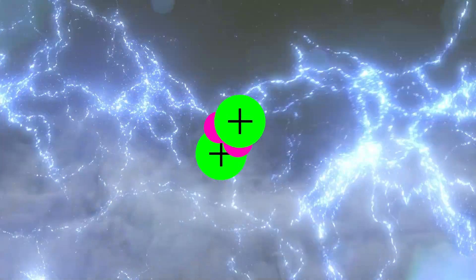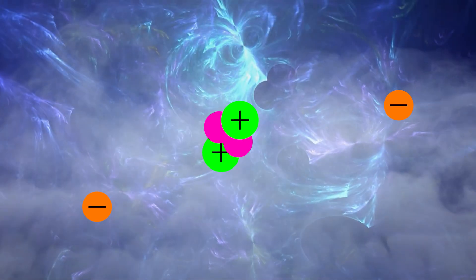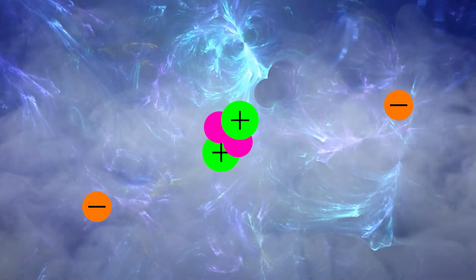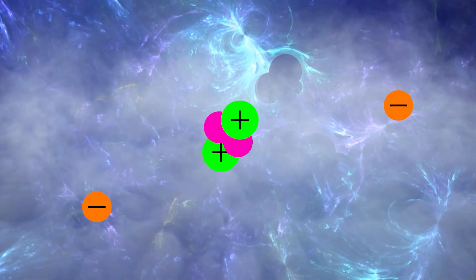Plasma is an ionized gas. Now if you were to take gas and add a lot more energy, you can pull off the electron and you end up with this mixture of positively charged ions — the atoms that have lost an electron — and the electron, which is negatively charged. And that's a plasma.